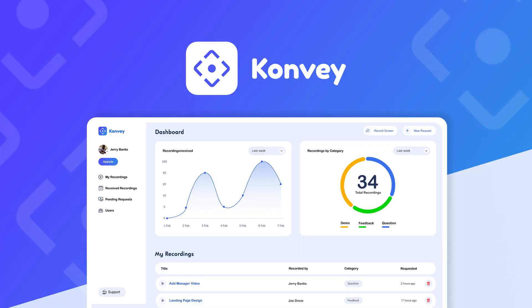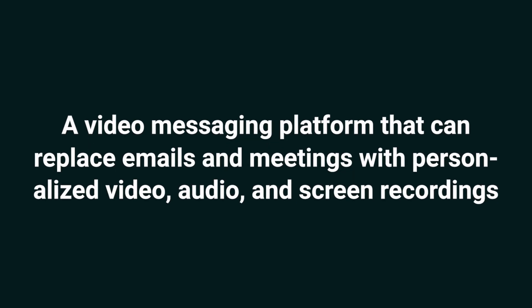Today, we're looking at Convey, a video messaging platform that can replace emails and meetings with personalized video, audio, and screen recordings.